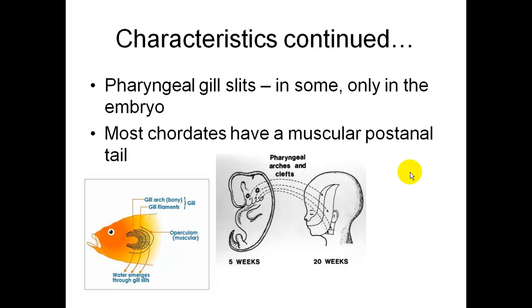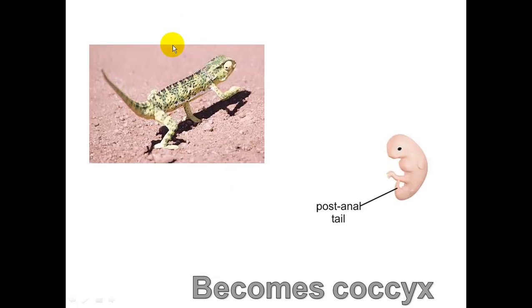Most chordates will have a muscular post-anal tail. Our tail is visible in our embryo and it will become our coccyx bone.